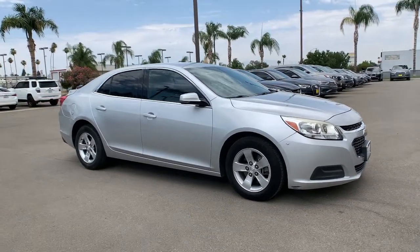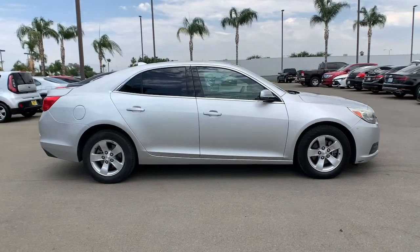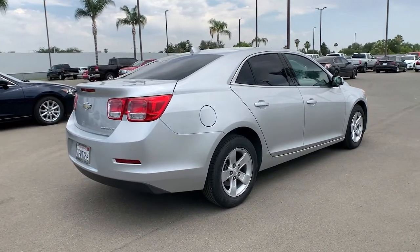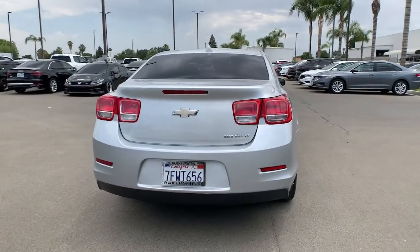Your next car could be the 2014 Chevrolet Malibu. With less than 110,000 miles on the odometer, this vehicle provides excellent value. The Chevrolet Malibu — the sophisticated four-door midsize that blends luxury and efficiency with safety and sporty handling.